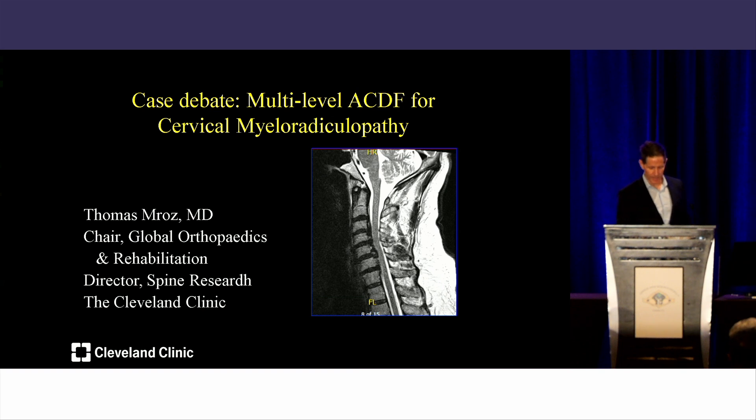You'll hear from my colleagues, the esteemed Dr. Sue and Dr. Patel from Northwestern. I've worked with both of them for many years. Dr. Sue in particular will probably enter some distraction, perhaps some photoshopped images. But I will present to you irrefutable evidence that laminoplasty and laminectomy fusion is absolutely the wrong option for this particular patient.